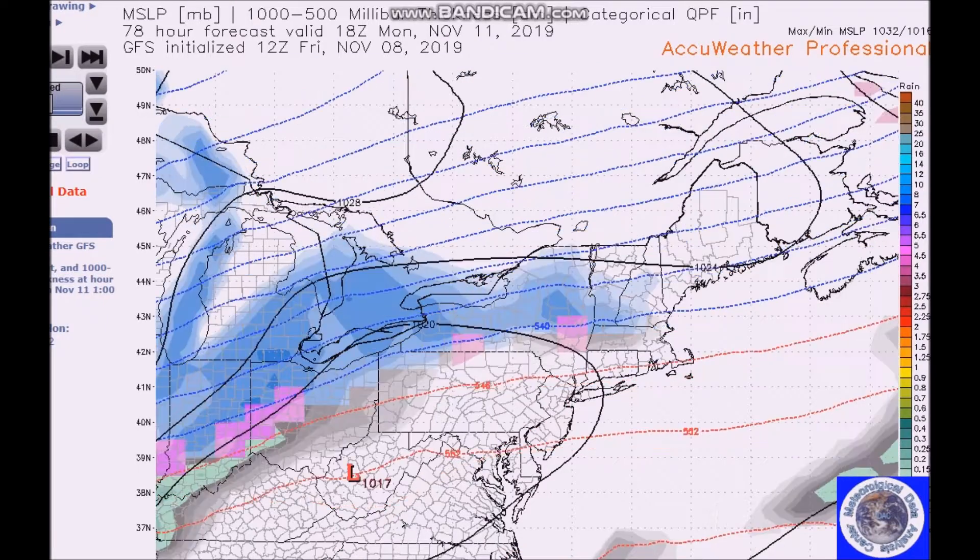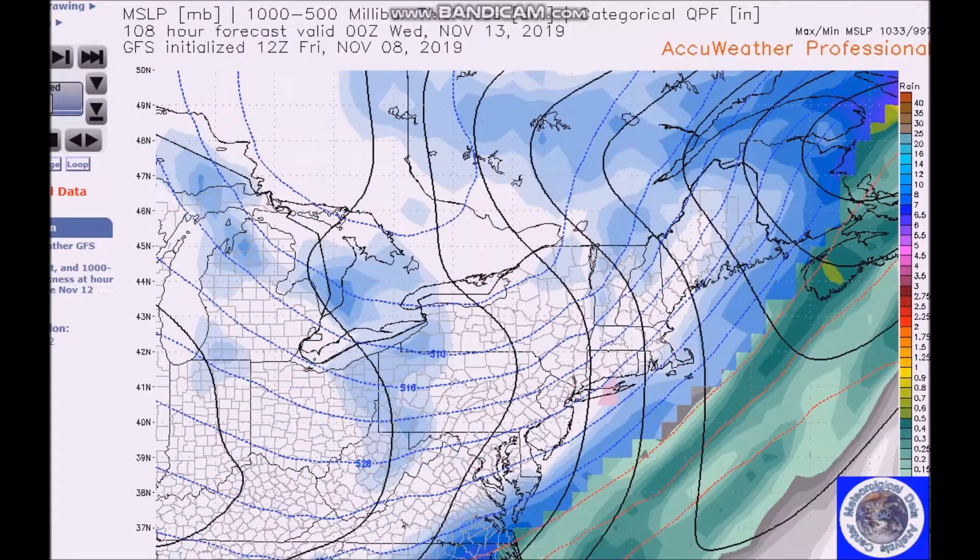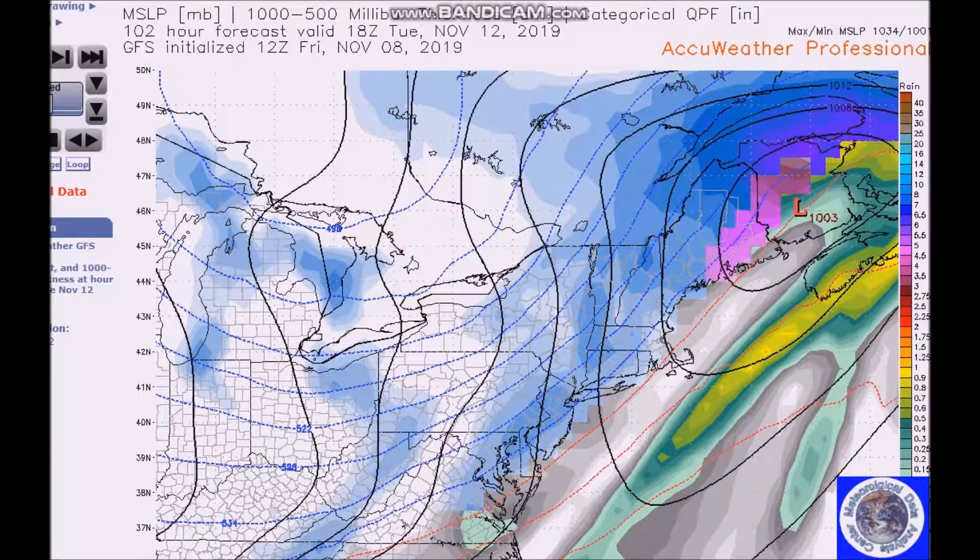Tuesday 7 a.m. — there's some snow, but look where the low is, way up here. This is a wraparound with the frontal system.